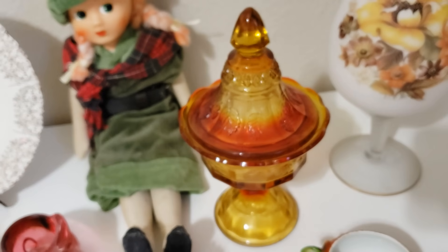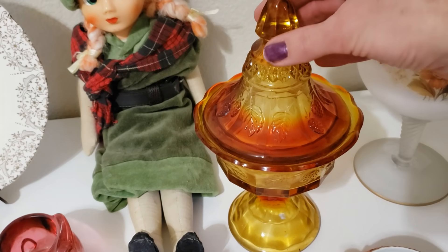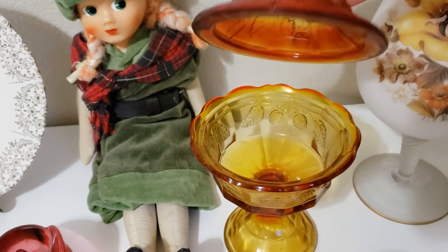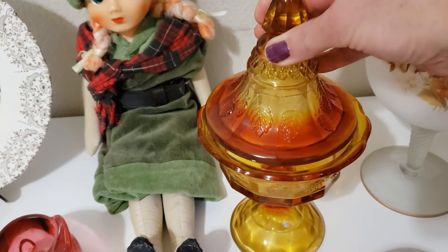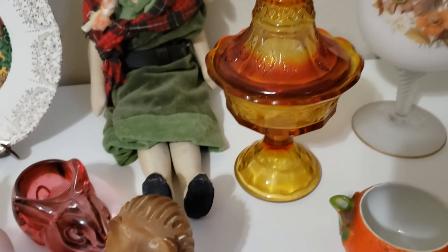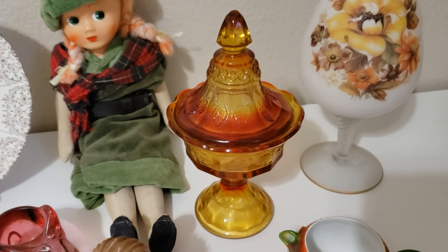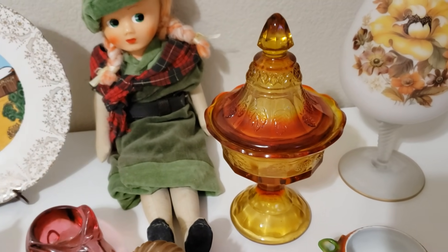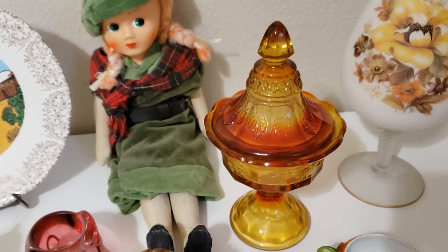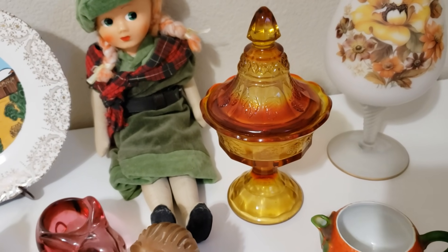This is a gorgeous Indiana glass Amberina candy dish with a lid. The colors are quite stunning — it goes from a dark orange all the way up to yellow. Just really beautiful. These are actually selling all over the place on eBay at the moment, going for anywhere between $20 and $50. But I'm thinking I might keep it for a while and list it in the fall.